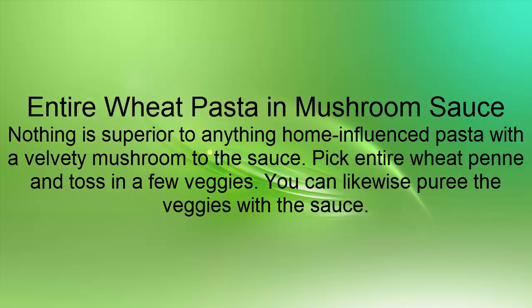Entire Wheat Pasta and Mushroom Sauce: Nothing is superior to anything home-influenced pasta with a velvety mushroom sauce. Pick entire wheat penne and toss in a few veggies. You can likewise puree the veggies with the sauce.